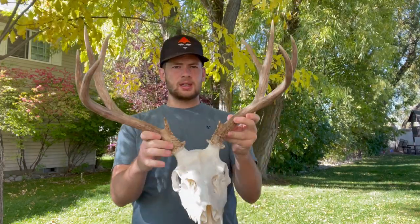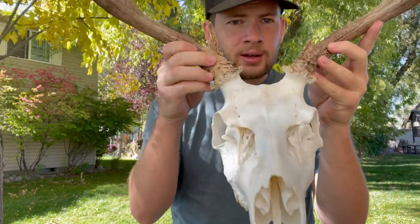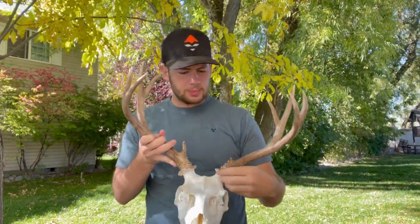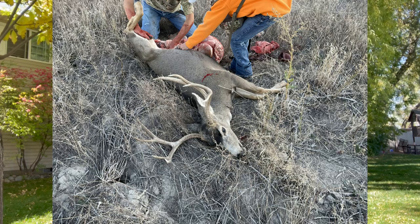Hopefully you guys enjoy it. Catch you in the next one. Just got my buck back from the taxidermist — they did a European mount on it. Nice white. So the story of this buck: opening morning, we went out and we were trying to spot. We saw a bunch of bucks but they were pretty far out. So we went around to a different road and we found him again. I missed two shots at a buck on a dead run. My buddy that was with me — his little brother — got a buck out of that group.